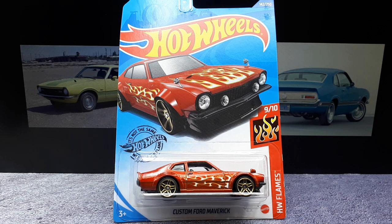Welcome back to collectorship. So we got another Hot Wheels in — we got the custom Ford Maverick. It doesn't say a year, and I'll be honest with you, I don't think I ever knew about this car, even though I grew up in the States.